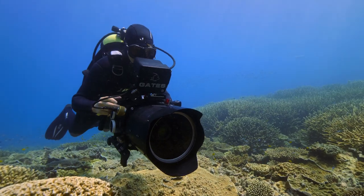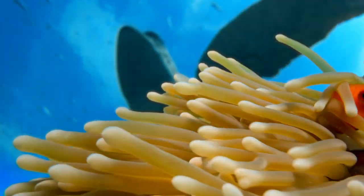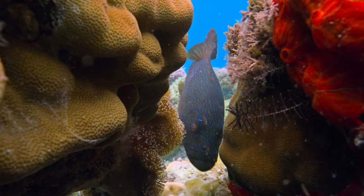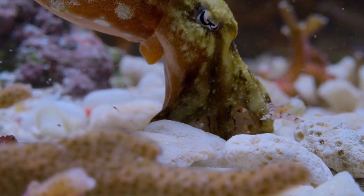Coral reefs are some of the most diverse places on the planet, but it's not easy being a small fish on a big reef. Tiny animals must overcome huge challenges to keep their coral city alive.